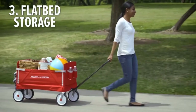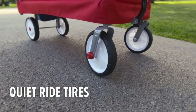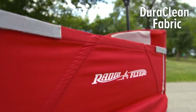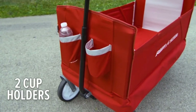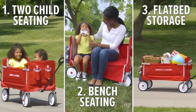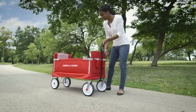This versatile wagon can easily transform into three different modes: first, a two-kid seating wagon; second, a stationary bench seating mode to use it as a bench; and third, a flatbed storage mode to carry groceries or other items. The zipper on the side of the wagon allows easy transformation from hauling to bench seating. Padded seat back cushions are very soft, the durable fabric is easy to wash, and two cup holders are available for drink bottles or water.